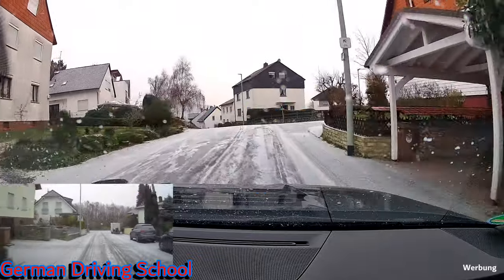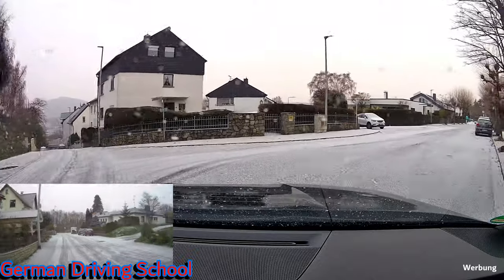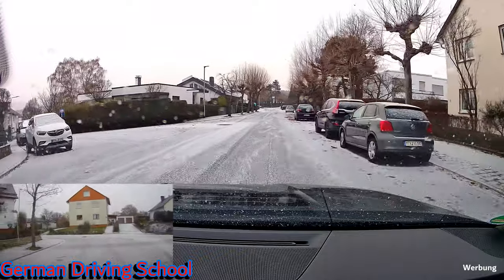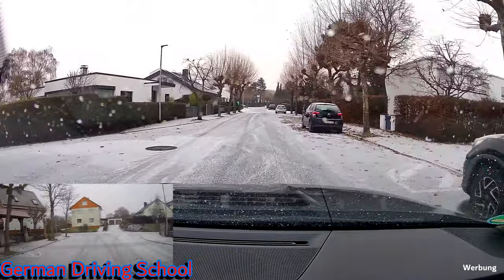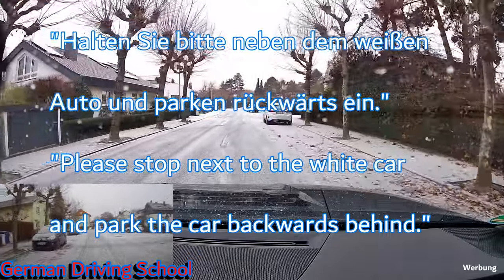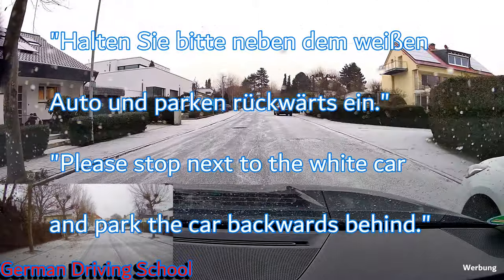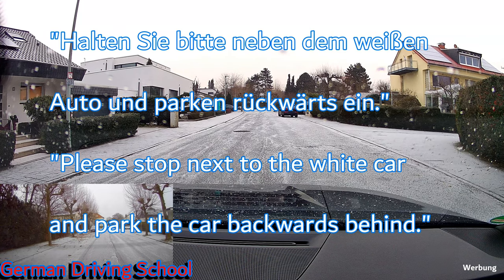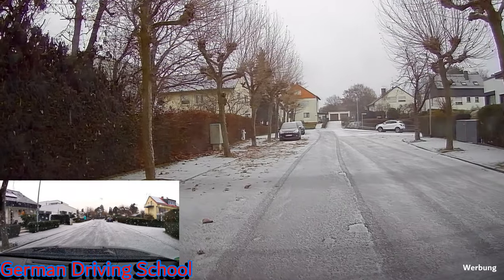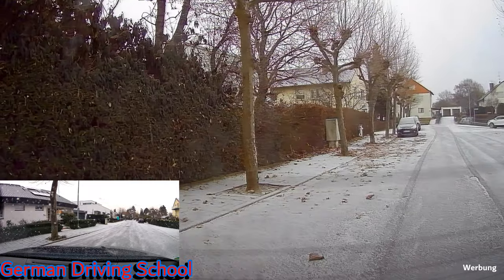'Nochmal rechts abbiegen bitte' — please turn right again. In a 30-zone the right-before-left rule applies — 'rechts vor links in der Dreißiger Zone'. Then: 'Halten Sie bitte neben dem weißen Auto und parken rückwärts ein' — please stop next to the white car and park the car backwards behind it. Slow down, stop with the right indicator on, and start the reverse parking.